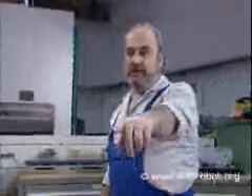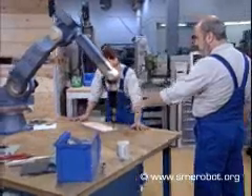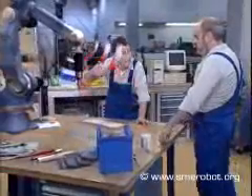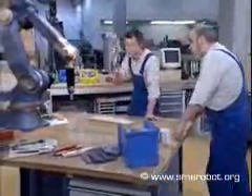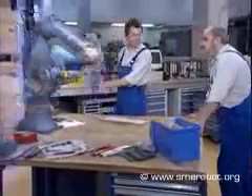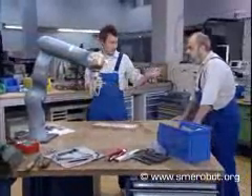That thing is dangerous. It belongs behind a fence. Not if it's equipped with an anti-collision system. And if we give it a soft reaction to touch, besides making it lighter, it wouldn't do any harm even if it did crash into something, or someone.